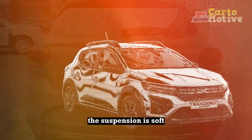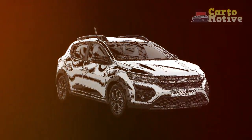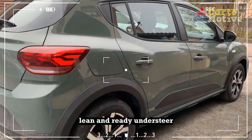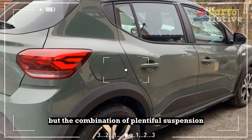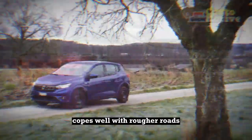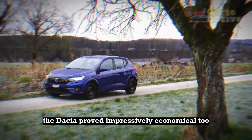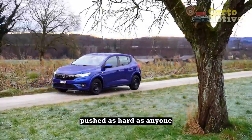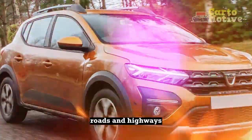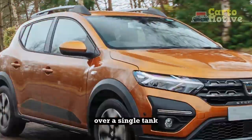The suspension is soft and the steering is low-geared, with a dead patch around the straight ahead. Attempts at quick cornering bring noticeable body lean and ready understeer. But the combination of plentiful suspension travel and effective dampers copes well with rougher roads. The Dacia proved impressively economical too — pushed as hard as anyone is likely to regularly drive one, on both country roads and highways, we saw the equivalent of 38 miles per gallon over a single tank.